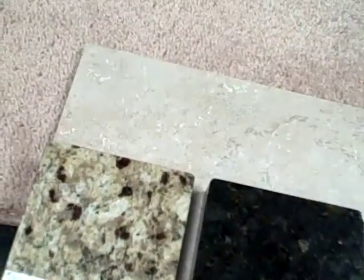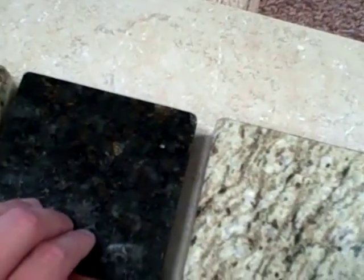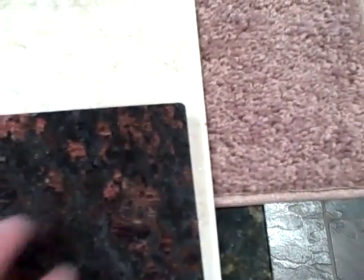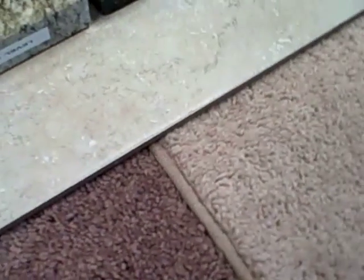Now we have the bone tile with the birch glove, Venetian gold, Ubatuba, Galileo, and tan brown on bone with these two taut carpet colors.